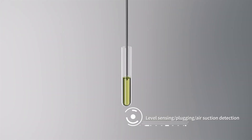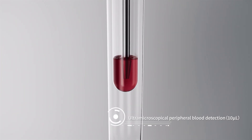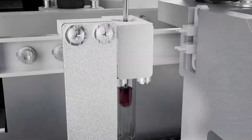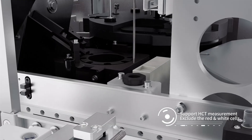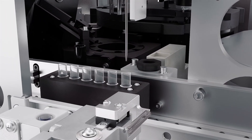The sampling probe has functions of liquid level sensing, needle blockage and air suction identification. An HCT module eliminates the interference of blood cells in whole blood samples.